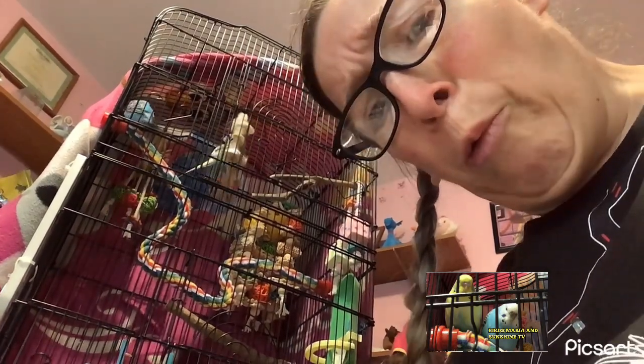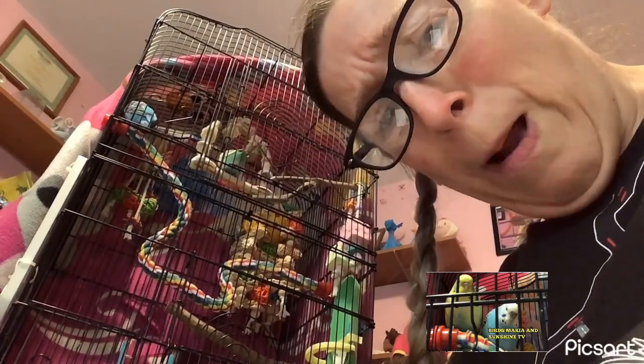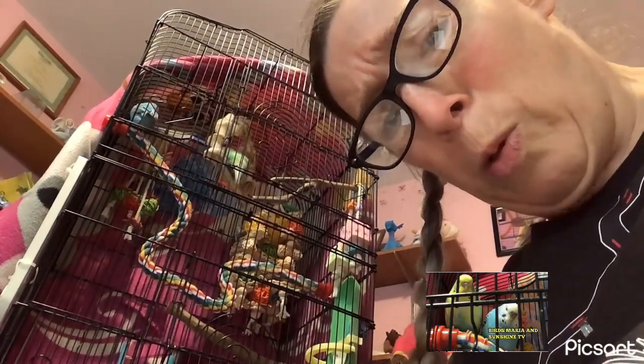Red-tailed black cockatoo. What do red-tailed black cockatoos look like?